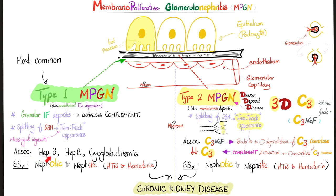Type 1 is associated with hepatitis B, hepatitis C, and cryoglobulinemia, presenting with signs and symptoms of both nephrotic and nephritic syndrome. In Type 2, the C3 nephritic factor binds to and inhibits the degradation of C3-convertase. C3-convertase will persist and overactivate, keeping activating the complement until you consume all of your C3 complement proteins. Either type — nephrotic or nephritic — can cause chronic kidney disease.